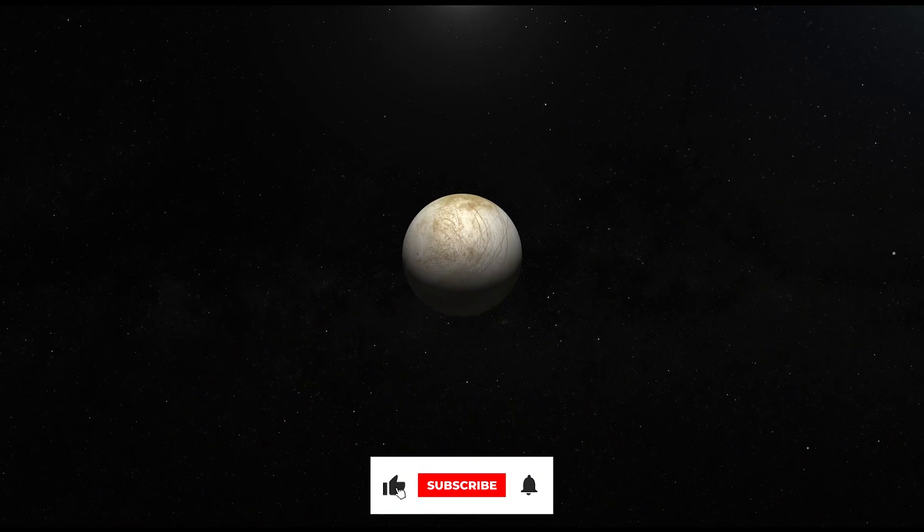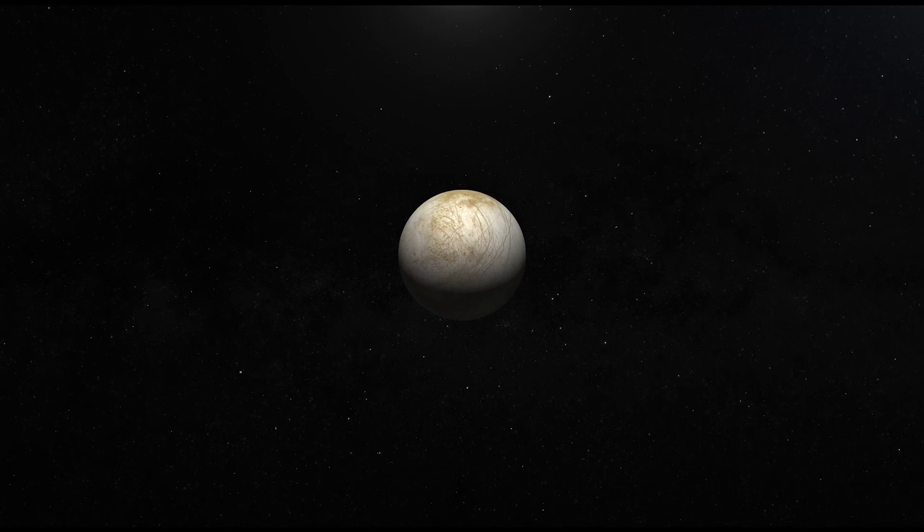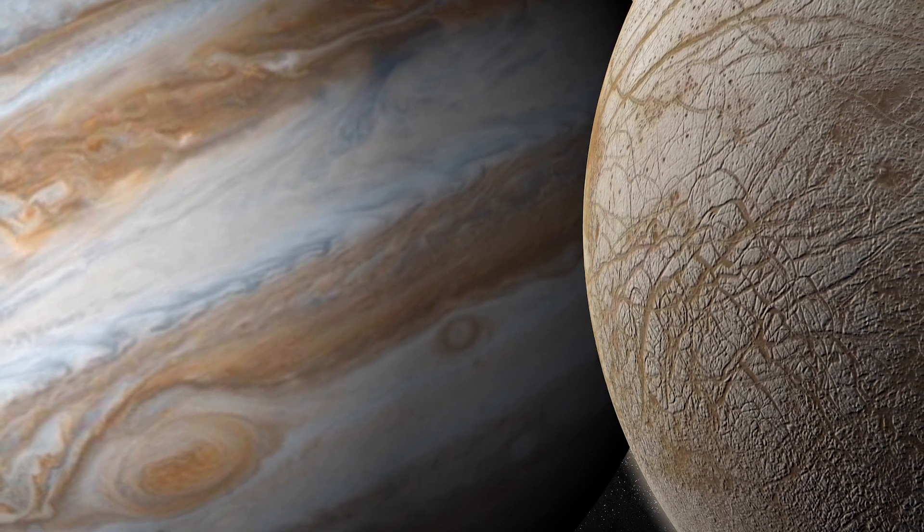Another reason why Europa wasn't in the spotlight back in the day was that Voyager 1 passed this moon of Jupiter from quite a distance, so there really was no way that it would have figured out the atmosphere and conditions of the moon.